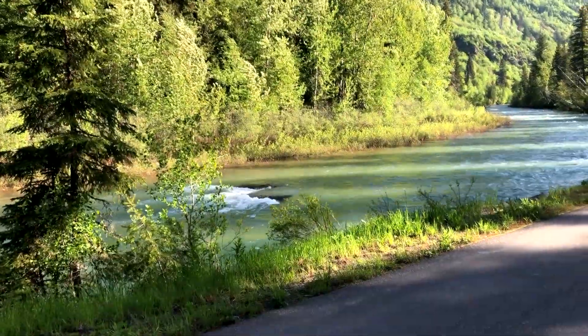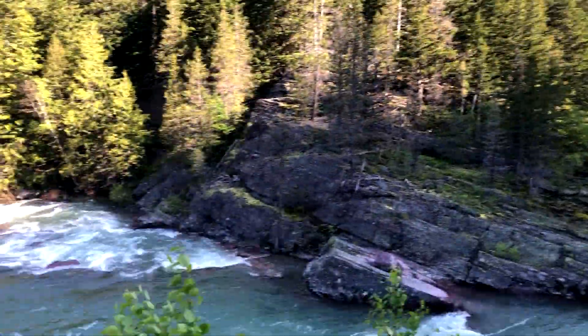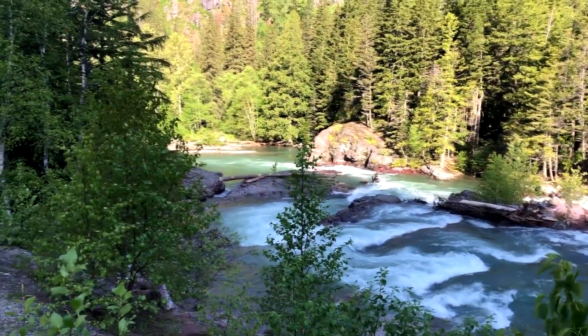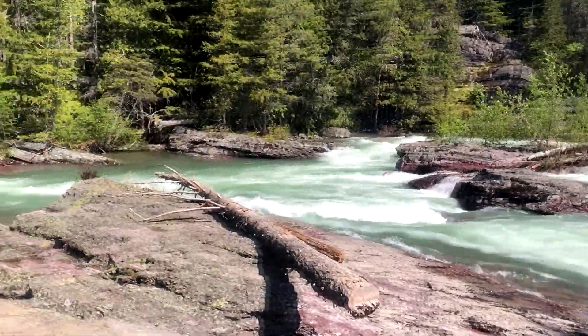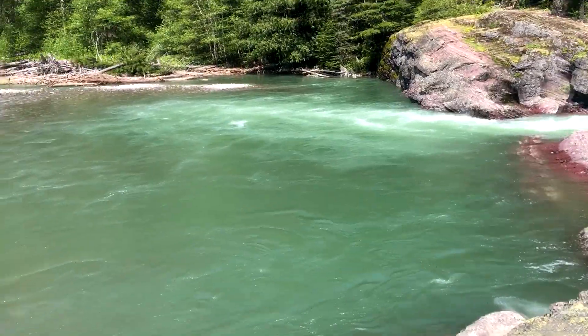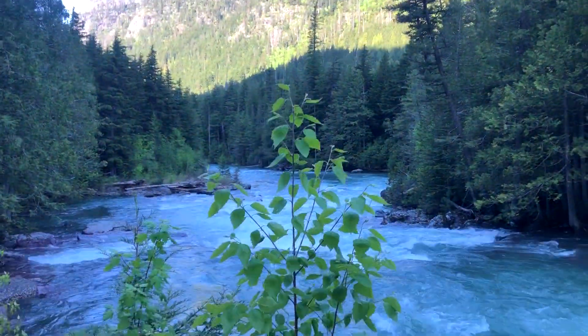There's the runoff. Waterfalls everywhere coming into the Flathead River. Just lots of places to stop and see beautiful scenery opportunities. There are restrooms every so often, so you don't have to worry about that. Just a tremendous time here in the spring runoff before it opens for cars.